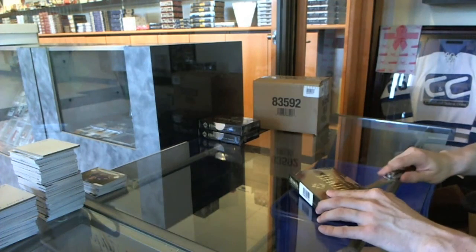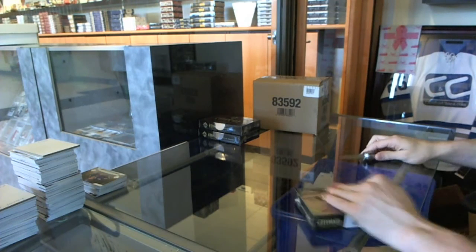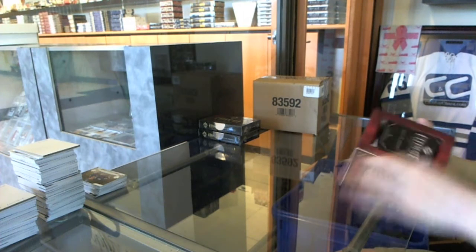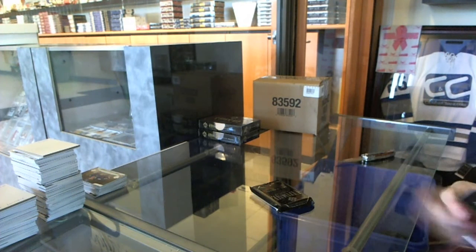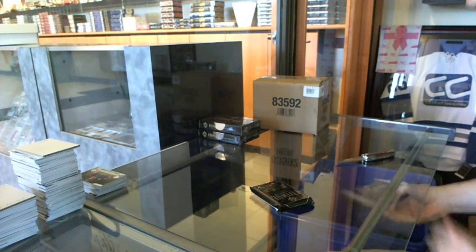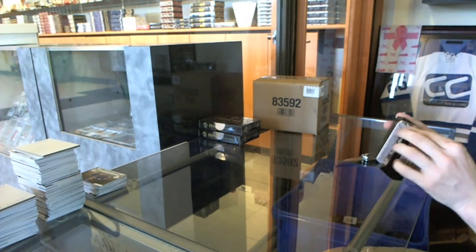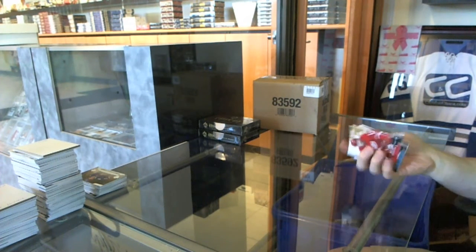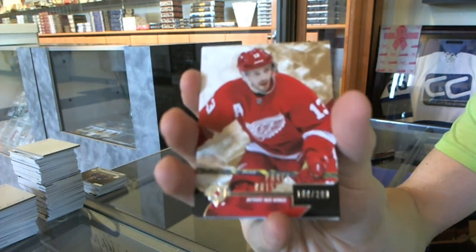Box three. Base card number 299 for the Detroit Red Wings — Pavel Datsyuk.